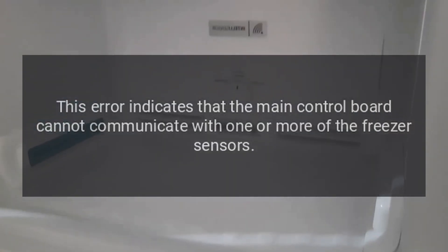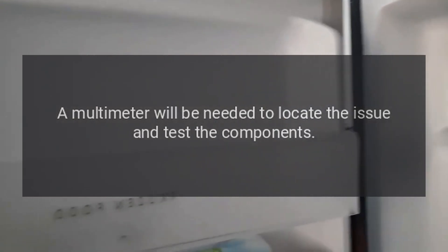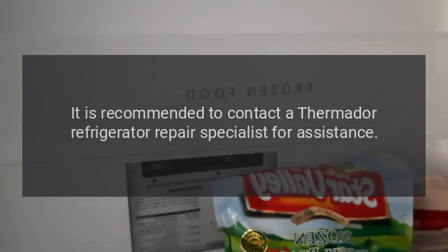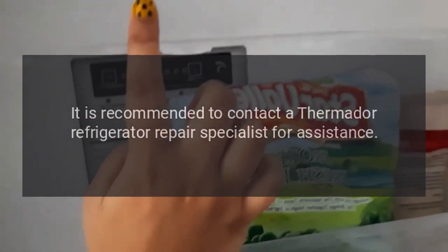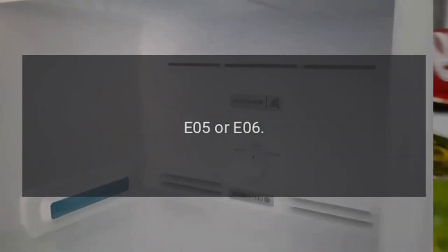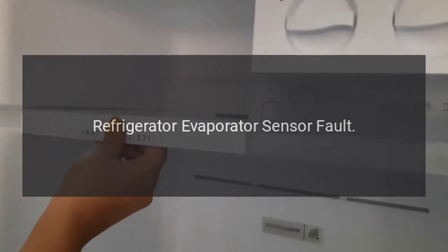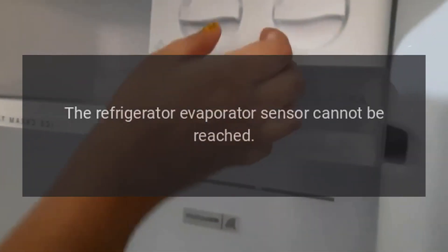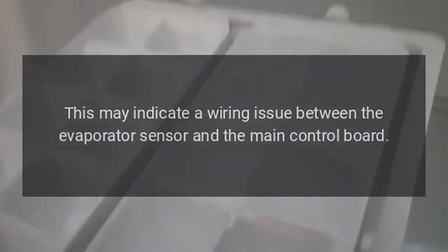Code E02 — Problem: freezer sensor fault or short circuit. Fix: This error indicates that the main control board cannot communicate with one or more of the freezer sensors. A multimeter will be needed to locate the issue and test the components. It is recommended to contact a Thermador refrigerator repair specialist for assistance.